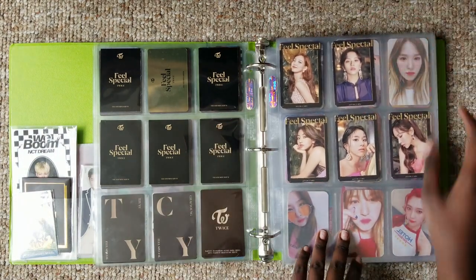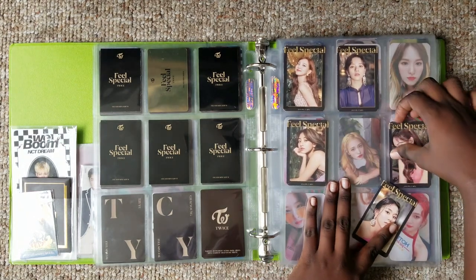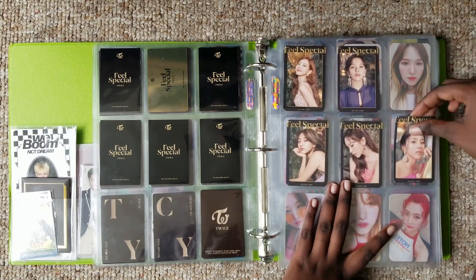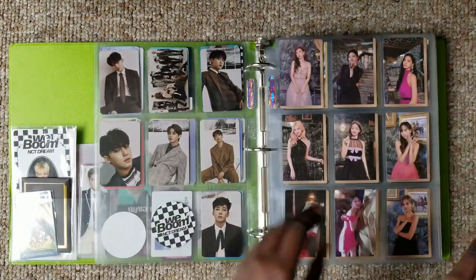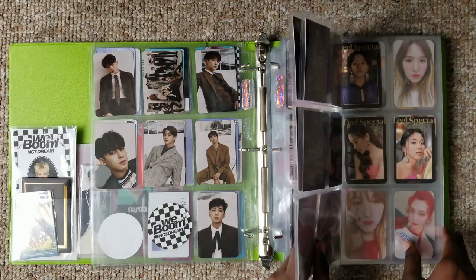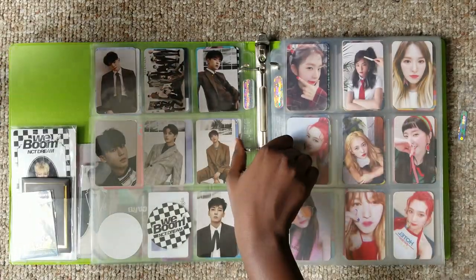Okay, let me actually start - did I put them in age order? No, because Chaeyoung is coming right here. All right, this is a mess. Okay, perfect-ish. So these three pages are moving forward and I have an extra one - I don't know why.